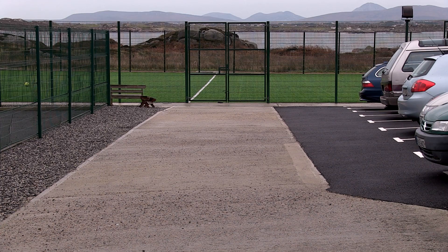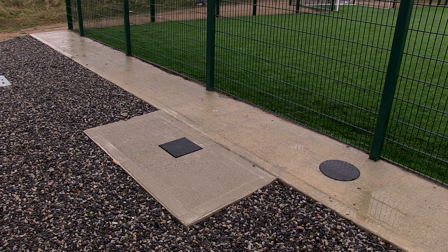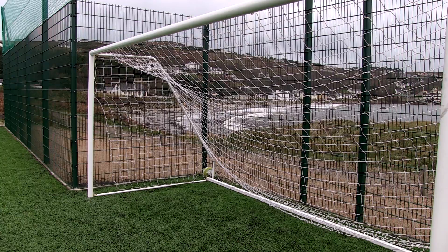The construction part of it involved not just the laying of the pitch itself, but also footpaths, and we have bays in it for the lights as well. Those are all included in it and we're going to be getting our lights done in the coming year.